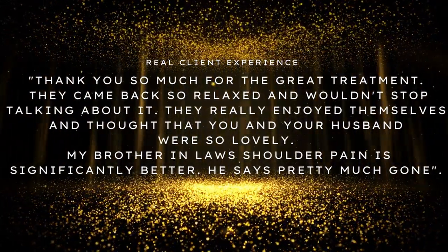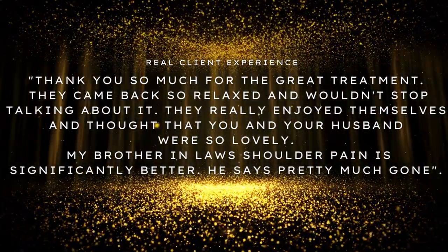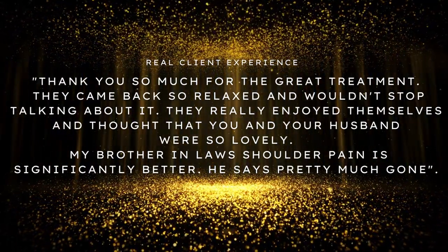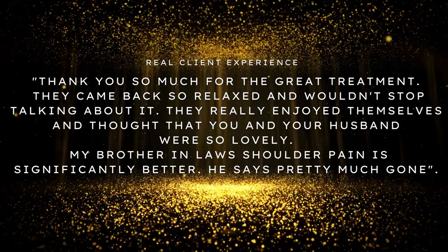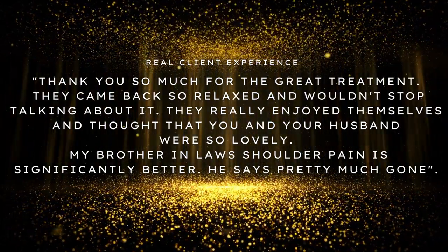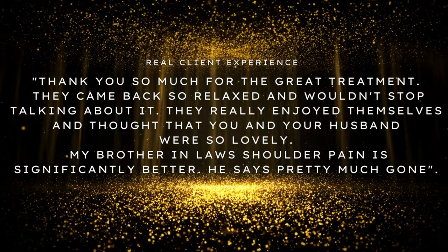These lovely clients were a referral from a client of mine from out of town. One of them had chronic lower back pain for a couple of years now since the accident, and so this was the feedback I got after that one treatment.